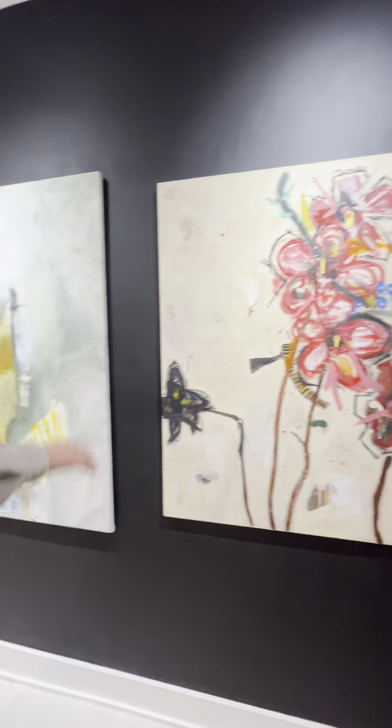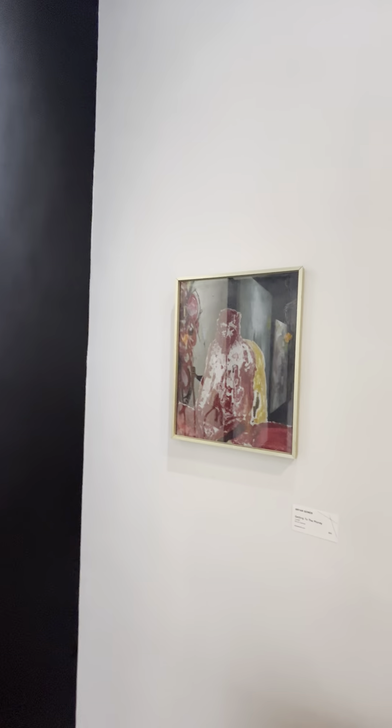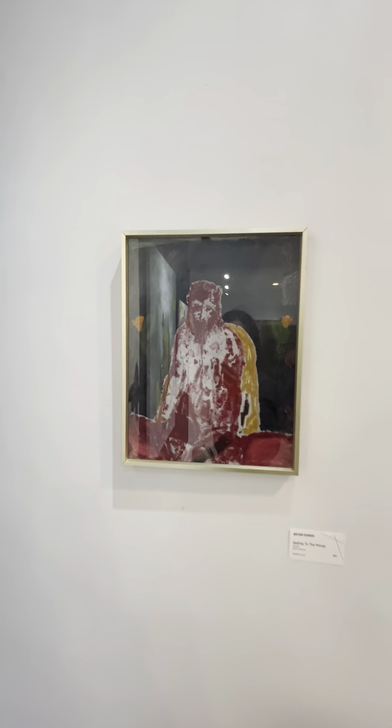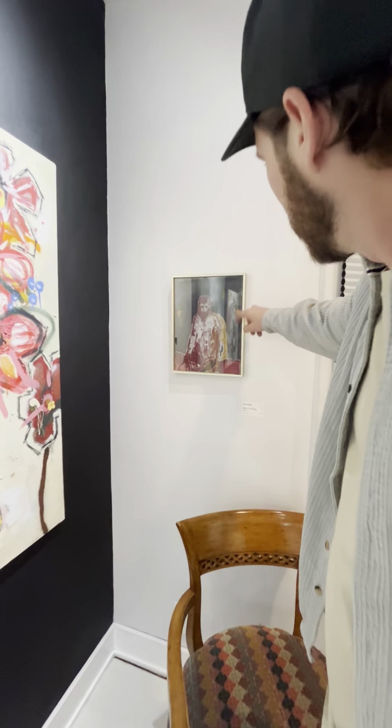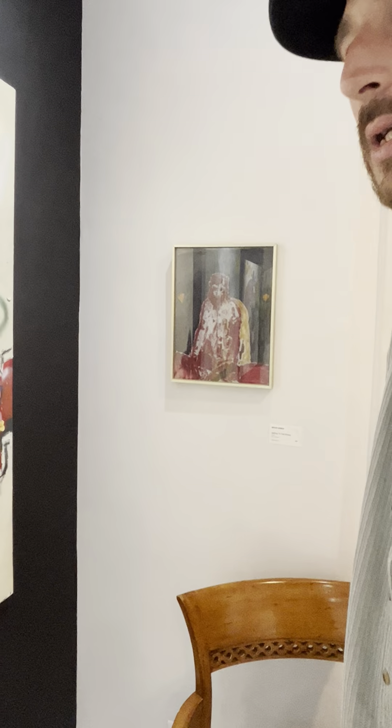One of my favorite pieces — one of my first larger pieces. Getting money, getting to the money. You can see he's up early, he's getting to it.